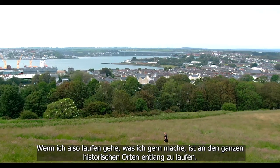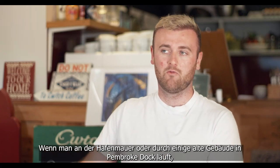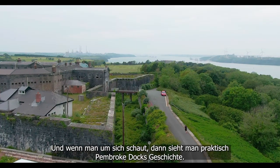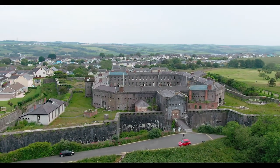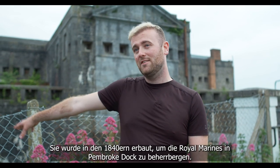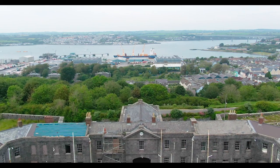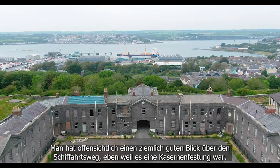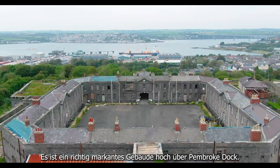When I'm running, one of the things I like to do is run around the whole kind of historical assets. When you run alongside the port wall or through some of the old buildings in Pembroke Dock, you're actually in the middle of that history. You can look around and see the story of Pembroke Dock and how it's developed. The Defensible Barracks here behind me is a Grade Two Star Victorian-era build, built in the 1840s to house the Royal Marines. It's almost 200 years old, surrounded by a dry moat — a really iconic building that stands tall on the top of Pembroke Dock with a great view over the waterway.